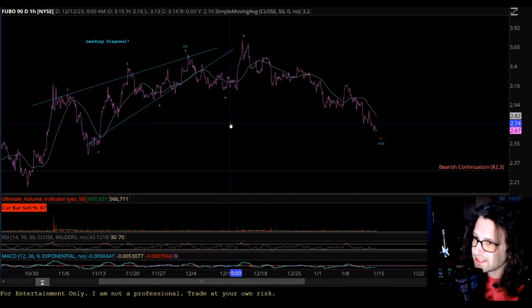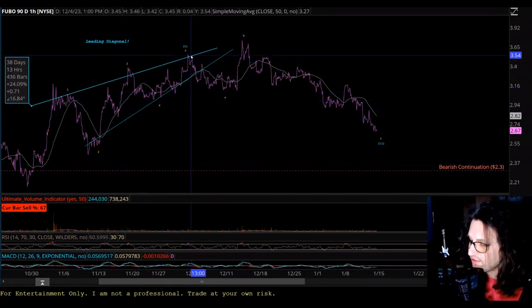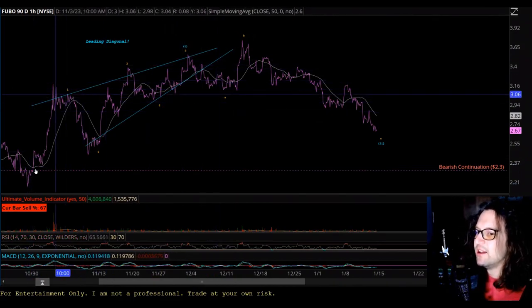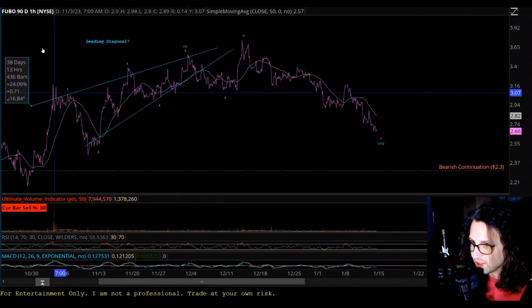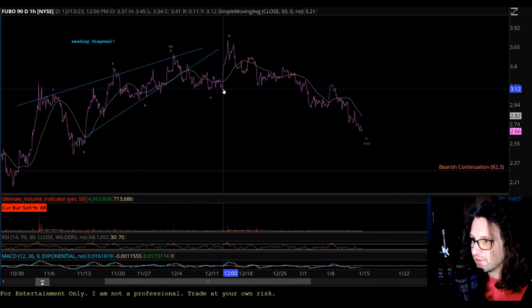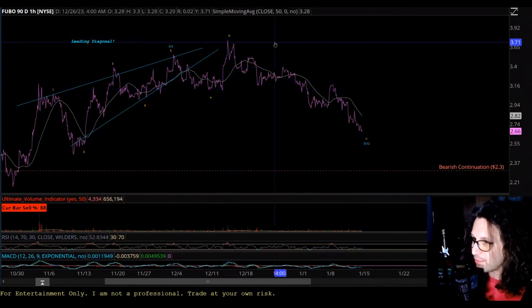Here's Fubo on the hourly time frame. Zooming in, I think we've had a leading diagonal triangle shown in blue. We have five touch points — five being the nature of motive. The reason I think this is a leading diagonal triangle is because we have alternation between waves of five and three, between opposing trendline touches with an overlap between waves one and four, which is the leading diagonal triangle specifically formation. We've had a breakout to the downside for retracement, a new high probably set by wave B, and now we're watching wave C bring the price lower.